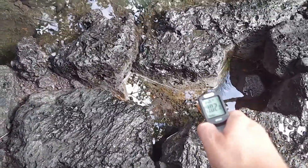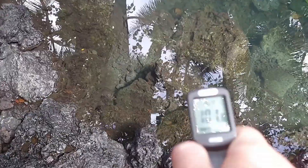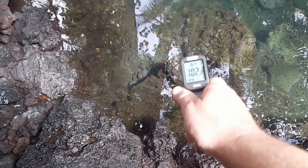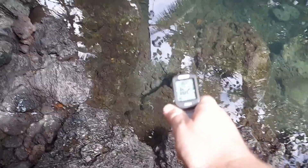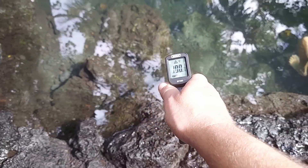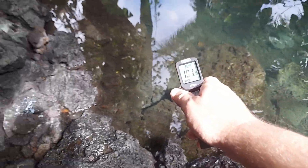Down in there — 102. This pond has been measured as hot as 106 degrees Fahrenheit, but it is variable, and it is an extremely low tide currently.